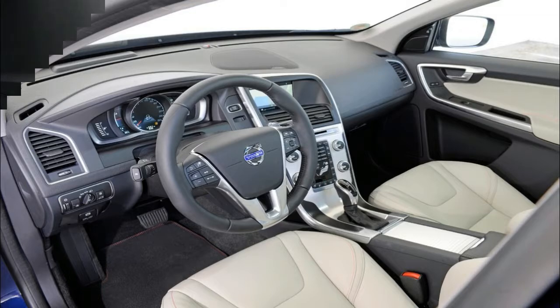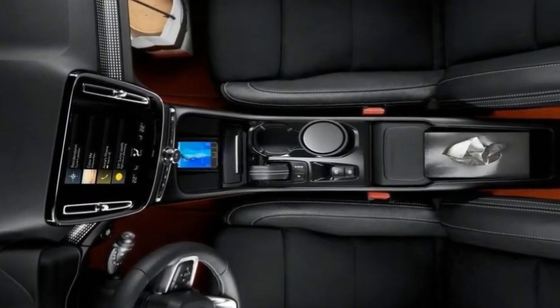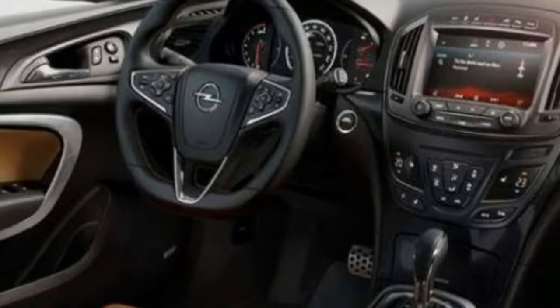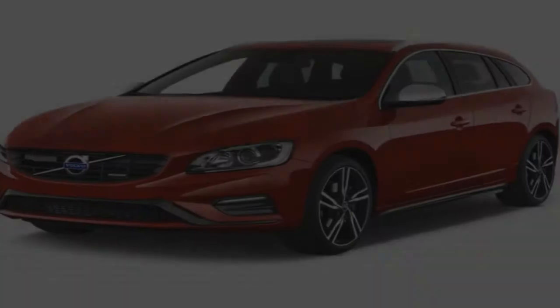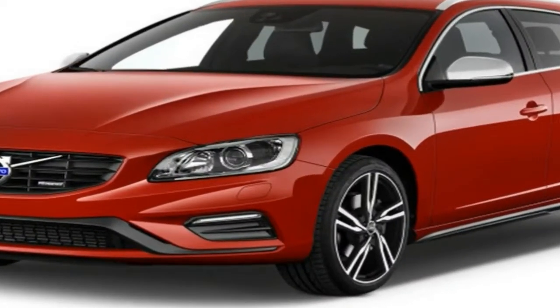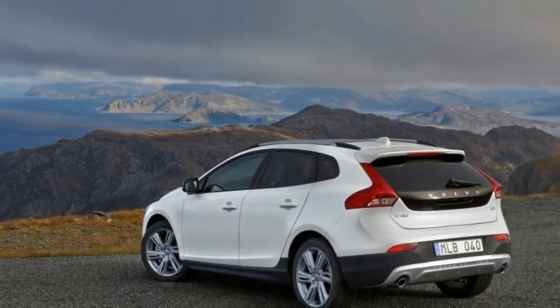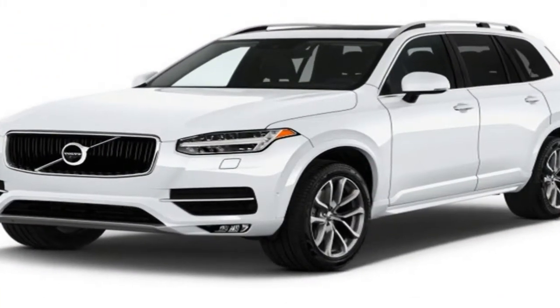You'll eventually be able to buy the XC40 with a choice of three turbocharged petrol and two diesel engines, with two or four driven wheels, and effectively in six different trim levels. But the earliest XC40 offered for sale in the UK will be the fully loaded 247bhp 2.0-litre T5 AWD petrol or 187bhp 2.0-litre D4 AWD diesel First Edition models. Our first taste of the car on UK roads came in one of the diesels.